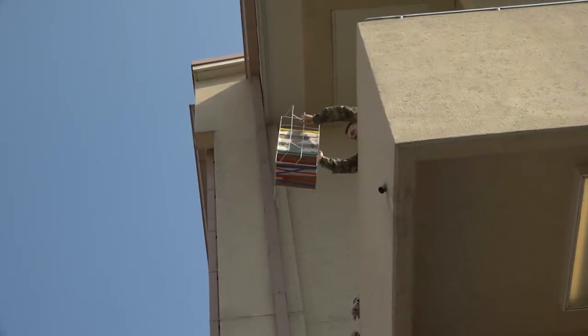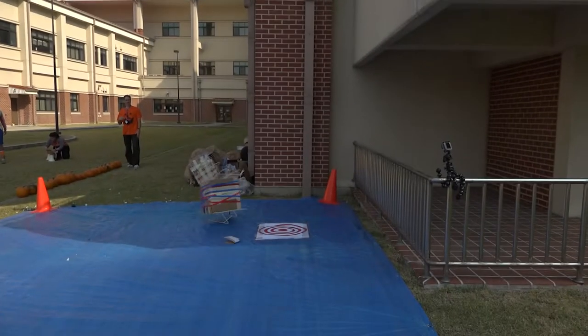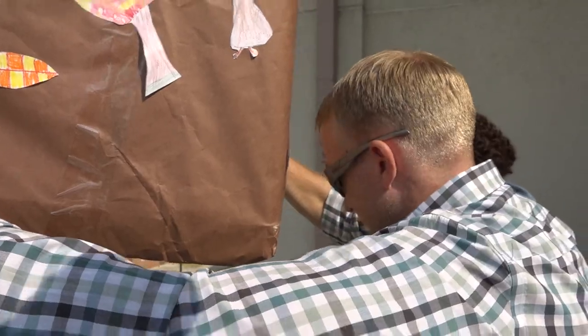We learned about the force of gravity and friction, and how gravity will just pull the pumpkin down. They were given a pumpkin and asked to bring in materials from home to create a carrier that could take a drop from a second story balcony and protect the pumpkin against the impact.